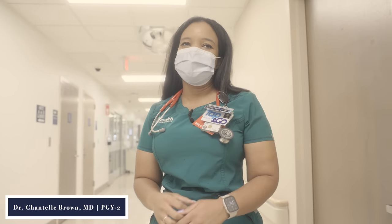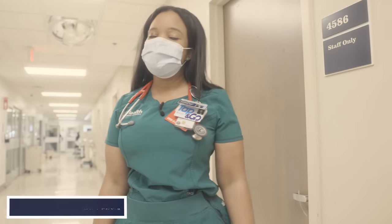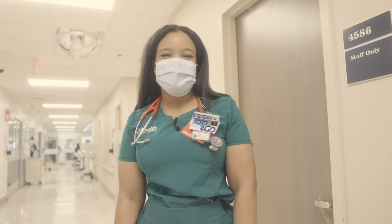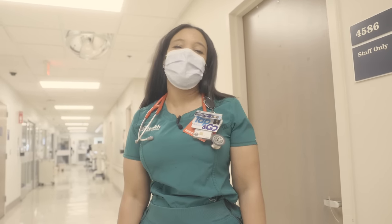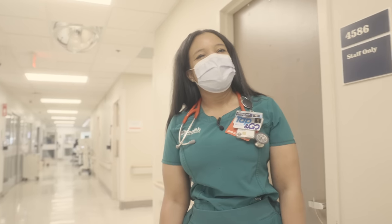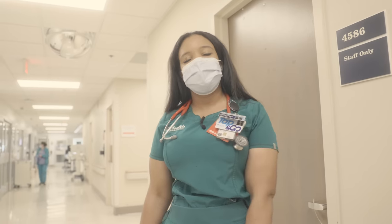What is your name? Chantelle Brown. And where are you from? Kingston, Jamaica. And how many years into residency are you? Two. And where did you go for undergrad? Rochester Institute of Technology in New York. And medical school? I went to Ross University, at the time it was in Dominica.